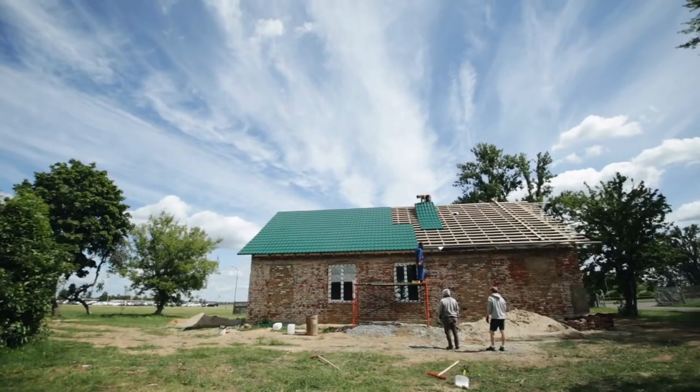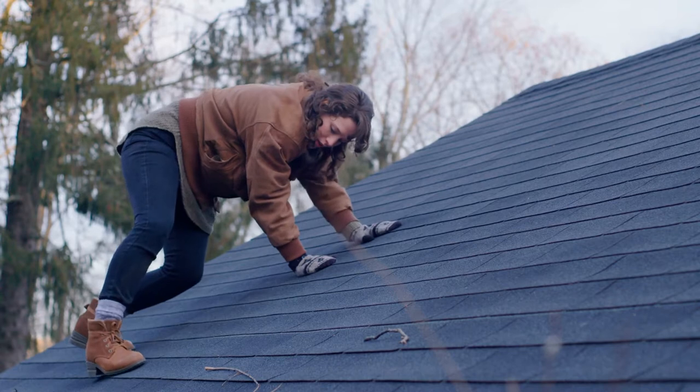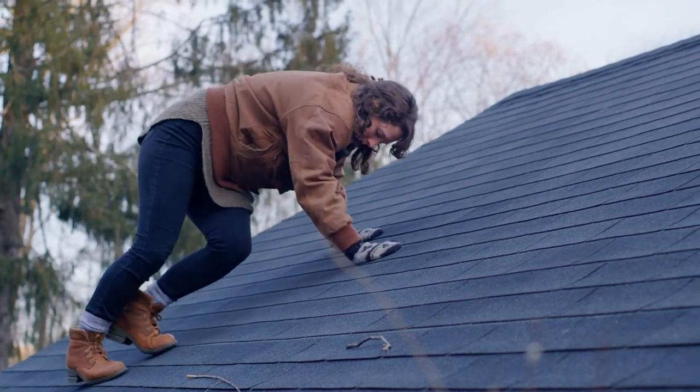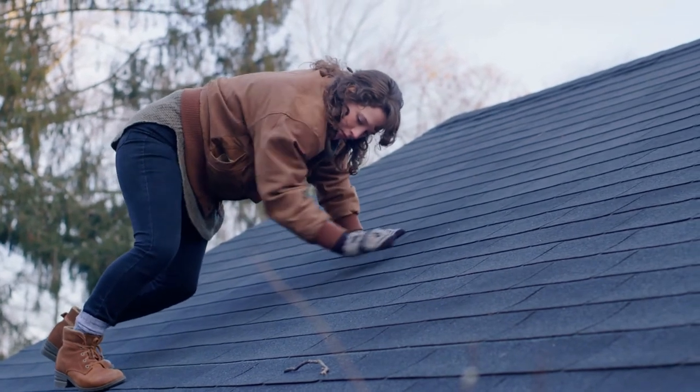Leaky roofs and missing shingles are also a huge one. A roof can only have three layers. If you're on layer one or two there's some negotiation room, but if you're on layer three that could be a huge deal breaker. Get a roofer to check your roof for missing shingles or leaks and take care of that ahead of time, because leaks will also cause mold.